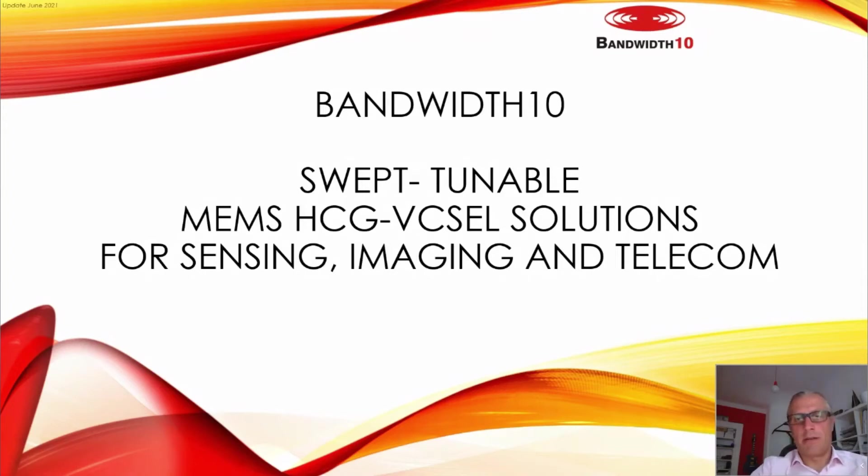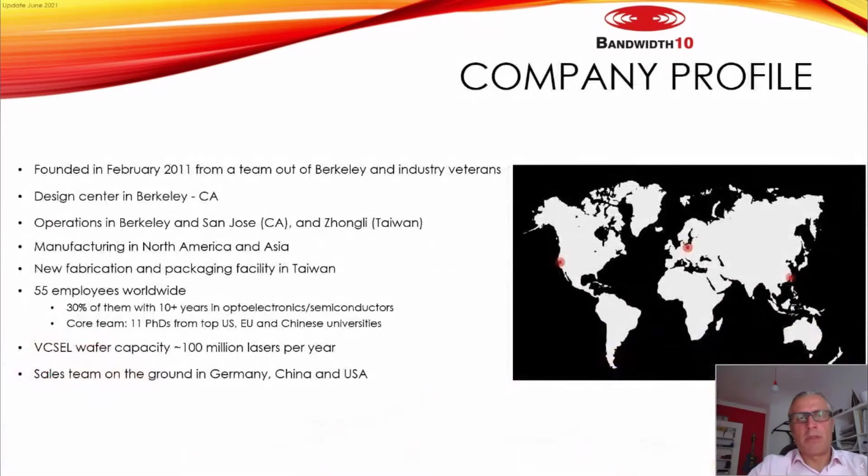Hello everyone, I hope you can see me and see the slides. This is Stefano Prandoni from Bandwidth10, and I will use the time today to show you some of our solutions based on our patented technology for VCSELs.